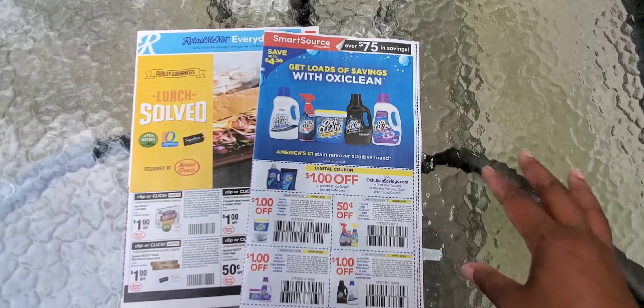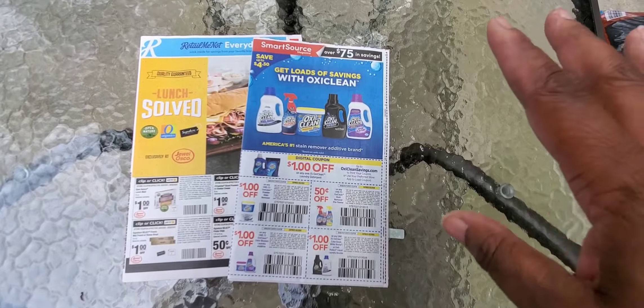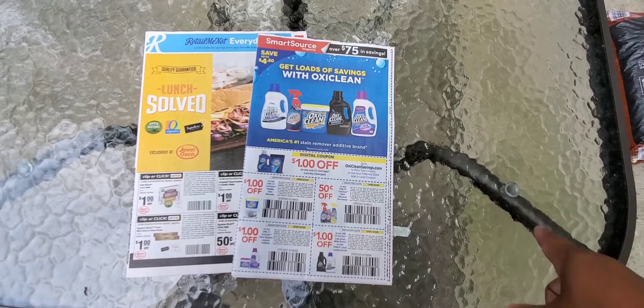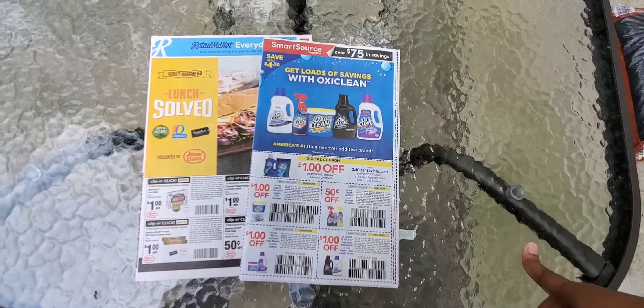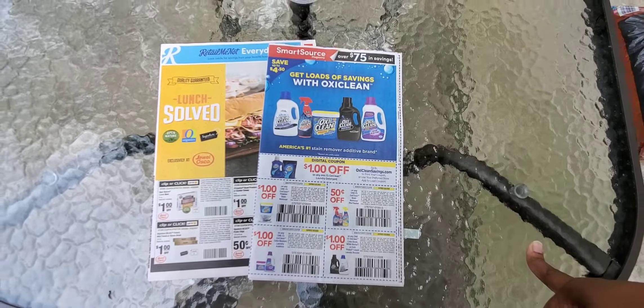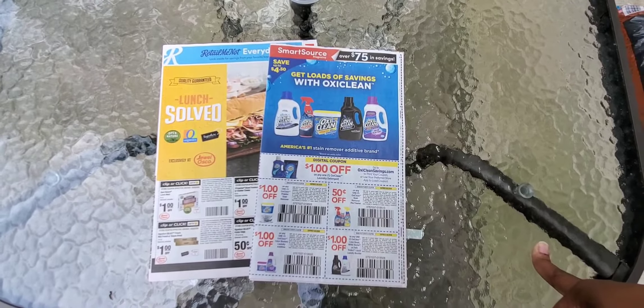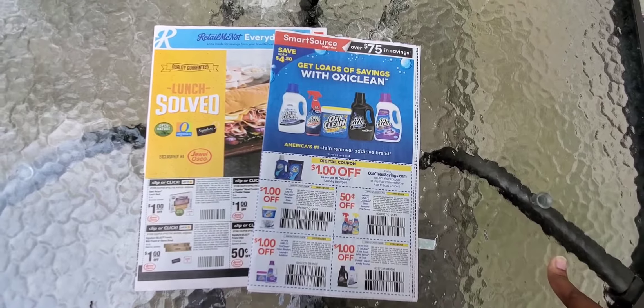Hey guys, welcome to Ivy's Coupon Camp. Today you saw the Menards haul — I got all those products for free and my whole haul was a dollar and 12 cents out of pocket. If you have a Menards, go do it. If you have a store similar to Menards, go and do the deals. Most of those coupons go out today.